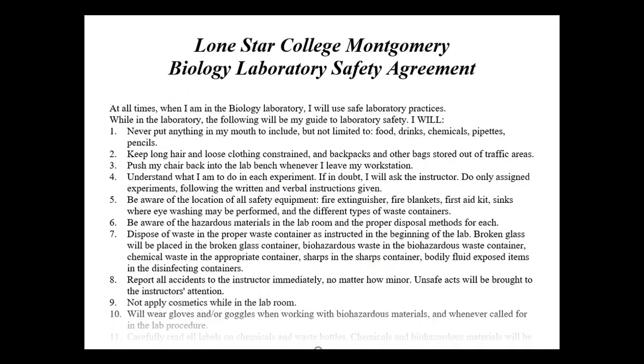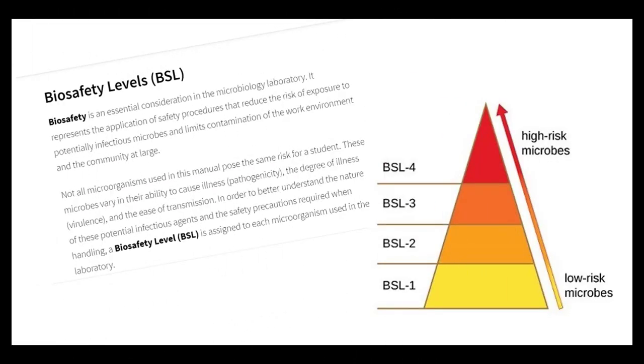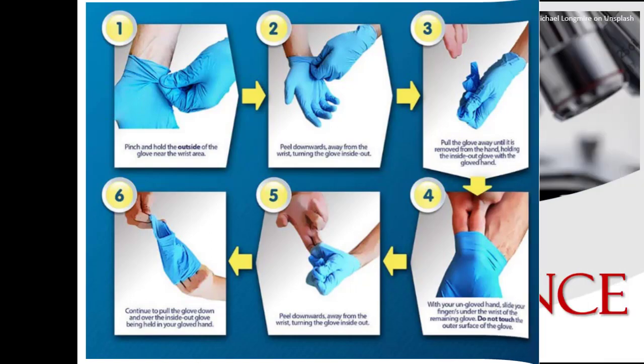To prepare for your first day of lab, you should read the Lone Star College Montgomery Student Safety Agreement and read the lab manual safety information, particularly about those BSL ratings. It is also a really good idea to watch videos about proper hand washing and how to correctly don and doff your gloves. These skills are essential in the micro lab, but they are also essential for those of you going into healthcare, so you should make proper hand hygiene a good habit.